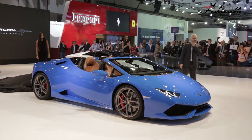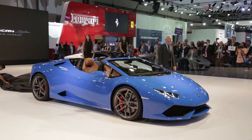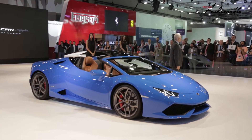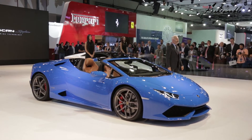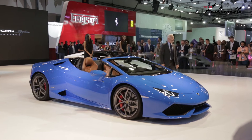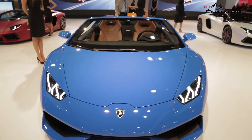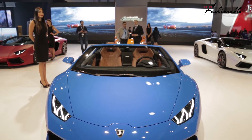The Lamborghini Huracán LP610-4 Spyder. The soft top is electric and lightweight, in the best tradition of Spyder supersports. In 17 seconds, up to a driving speed of 50 km per hour. Our engineers created a cutting-edge solution to use as little space as possible for storage of the soft top. This maintains the sportiness and the purest design of a typical Lamborghini.